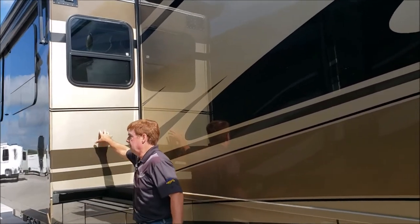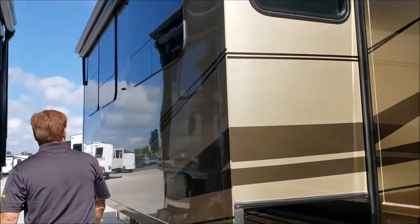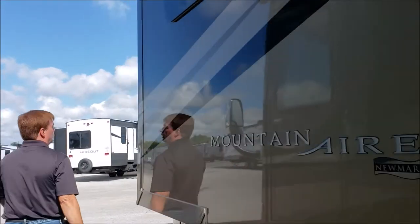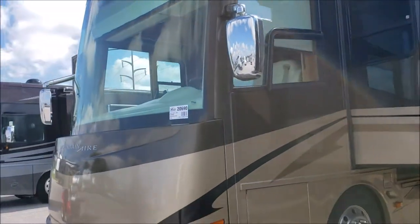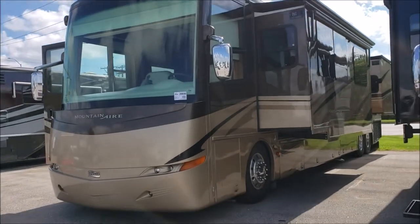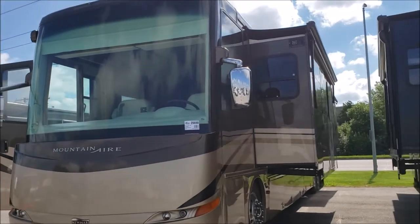They went ahead and painted the slide-outs, so when the slide-outs are out it shows the paint color instead of just a blank. Generator up front. Nice big one-piece windshield for that panoramic view, and nice big full-size mirrors. Slide-out covers, as well as awnings on every window.